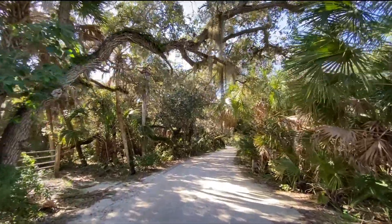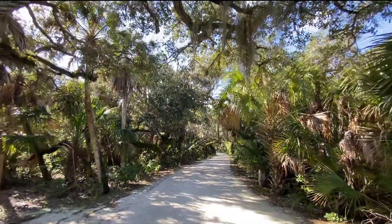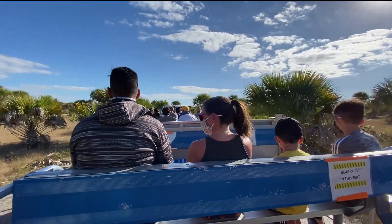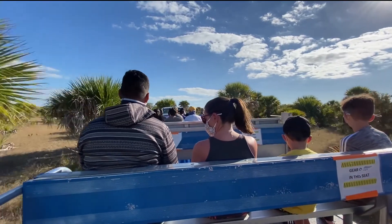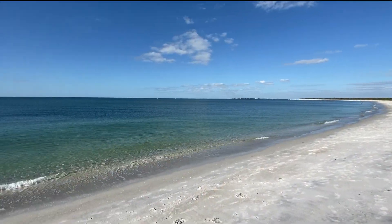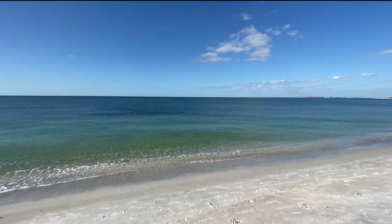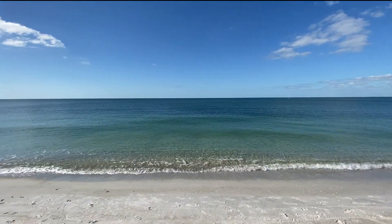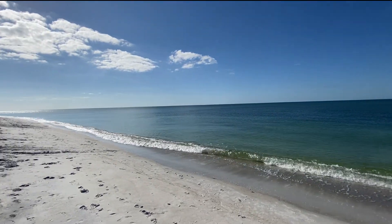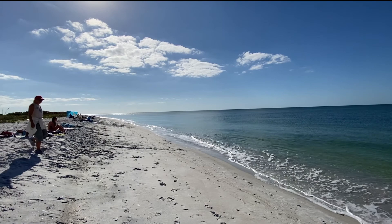From the dock area, it's about a mile walk down a flat path lined with trees to the beach on the Gulf side of the island. There's also an open air free tram that goes back and forth from the landing to the beach. Cayo Costa State Park is a seven mile long island with miles of untouched white sand beaches. If you're in Florida and you want to spend some time in nature away from some of the more crowded beaches in Fort Myers, this is a great place to come.